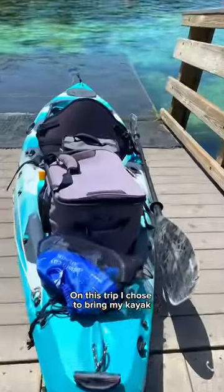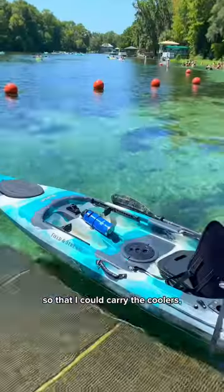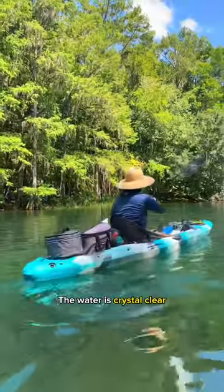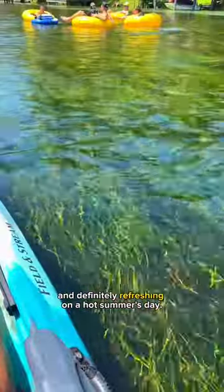On this trip, I chose to bring my kayak while everyone else rented tubes so that I could carry the coolers, speaker, and snorkel gear. The water is crystal clear and definitely refreshing on a hot summer's day.